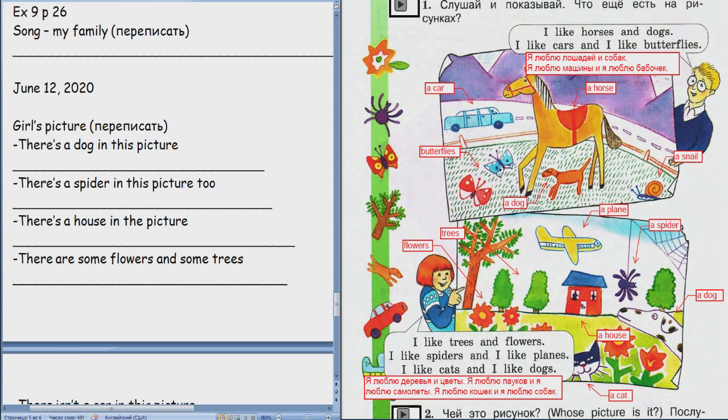Listen and guess. Where is the picture? Whose picture is it? Whose picture?